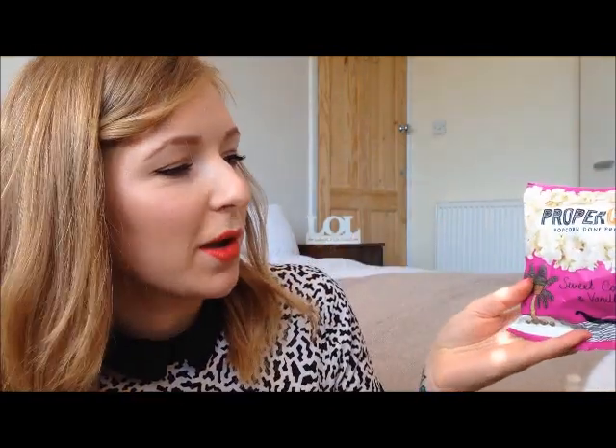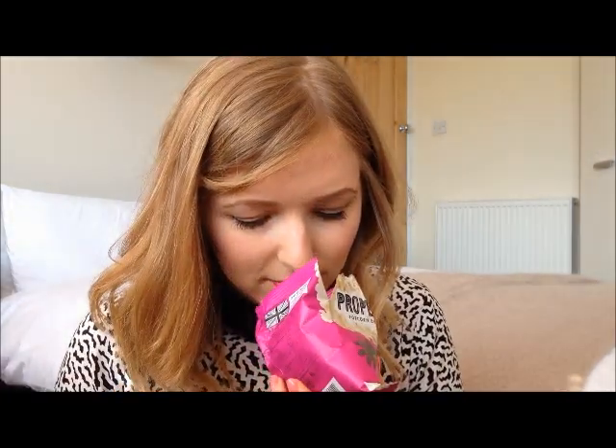As soon as I opened this box this month it smelled very coconutty and summery, which instantly put me in a good mood. Then I saw this and it made me even happier — the first thing is Proper Corn sweet coconut and vanilla popcorn. How good does that smell? I'm going to have one now — why not? They smell so good and they're apparently under 40 calories, so bonus!